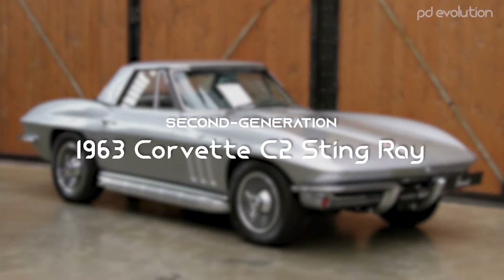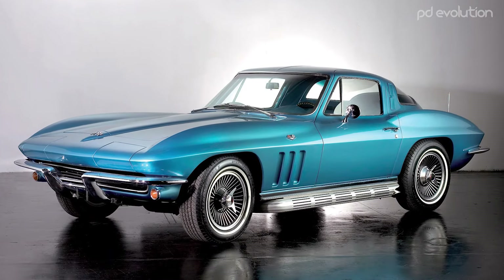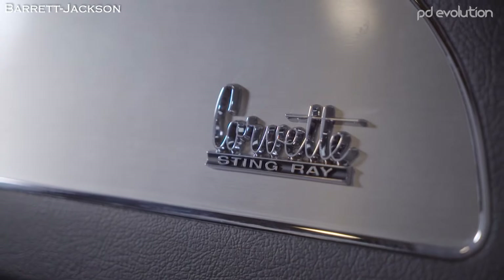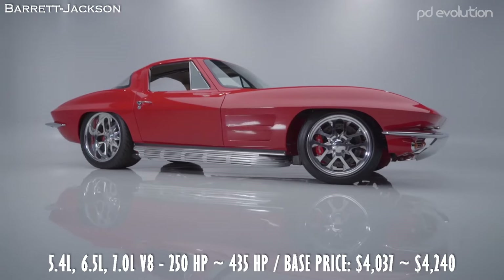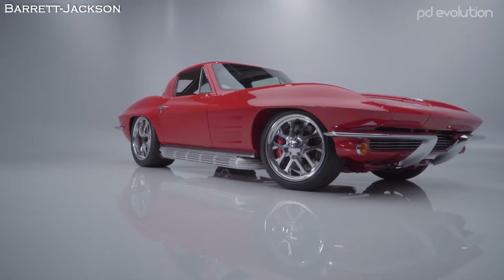1963 Chevrolet Corvette C2 Stingray. The second-generation C2 Corvette, which introduced the Stingray to the model, continued with fiberglass body panels and overall was smaller than the first generation. Production started for the 1963 model year and ended in 1967.